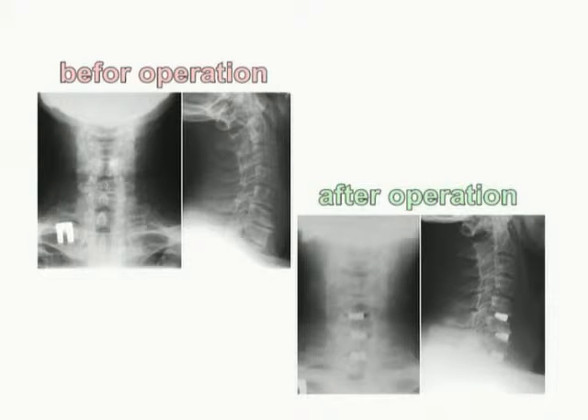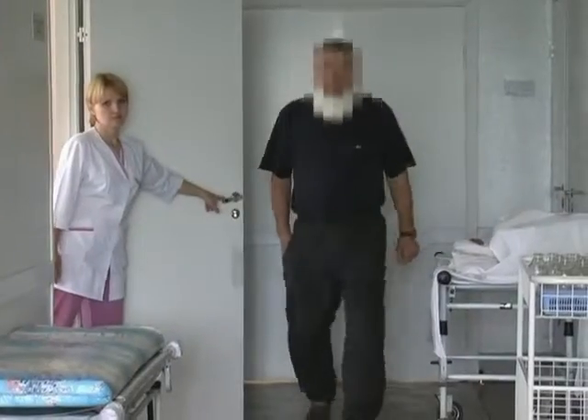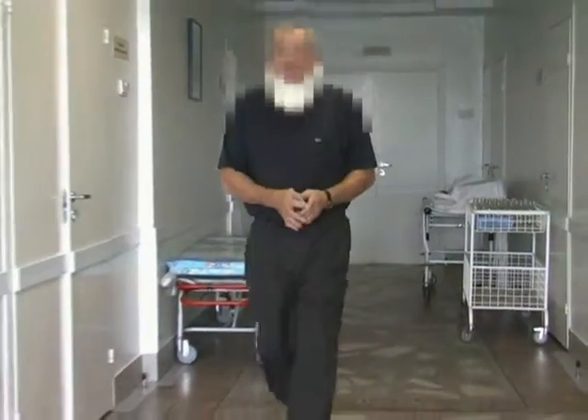Rehabilitation effectiveness depends on combined patient and doctor efforts. At present, the patient wears a cervical collar in order to limit motions in the cervical spine.